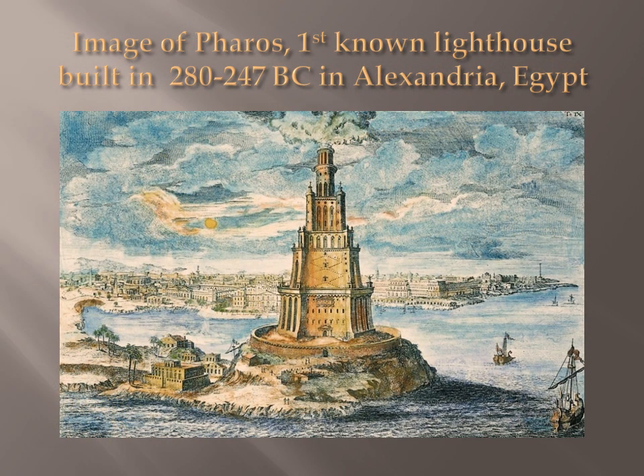The first lighthouse was built on Pharaoh's island in Alexandria, Egypt, somewhere between 280 to 247 BC. It was 400 feet tall. Cape Hatteras Lighthouse is 198 feet tall. The word pharos means fire.